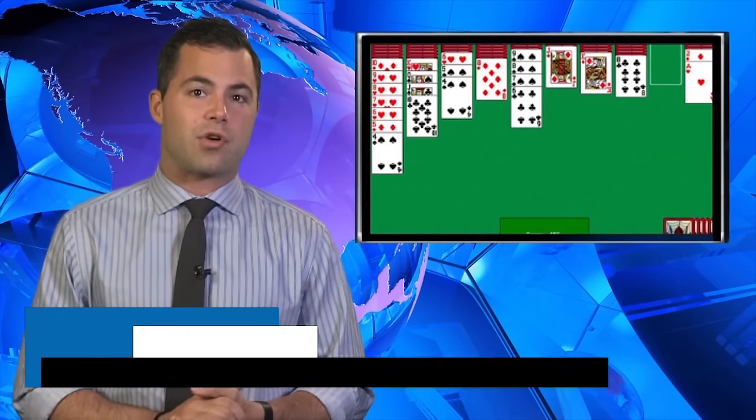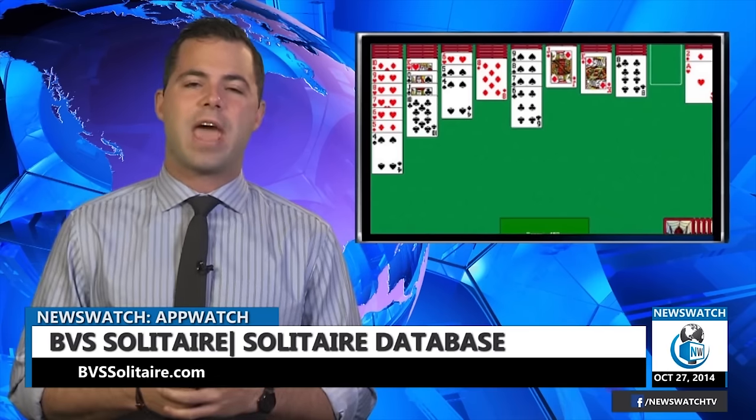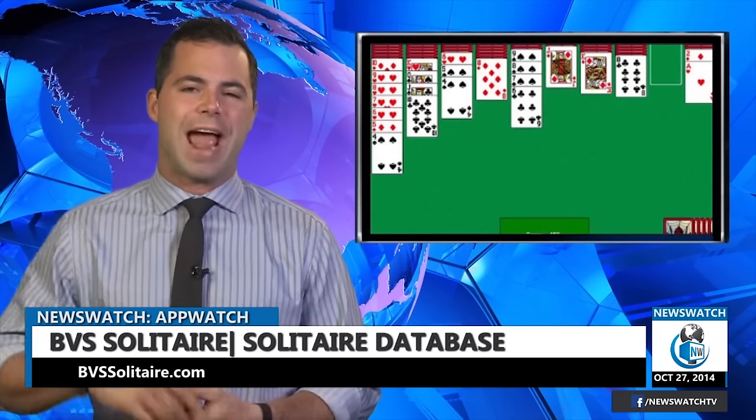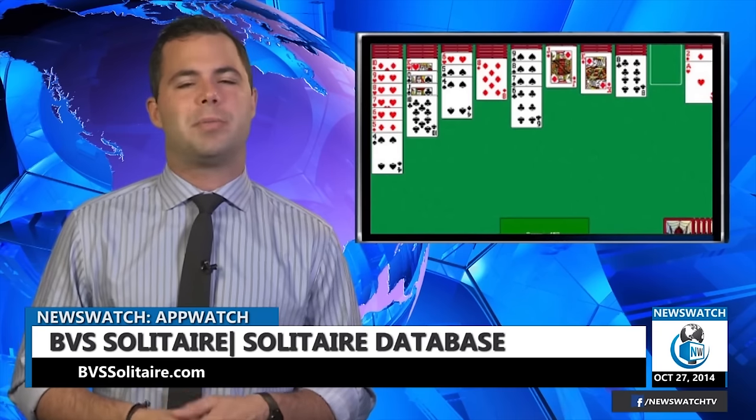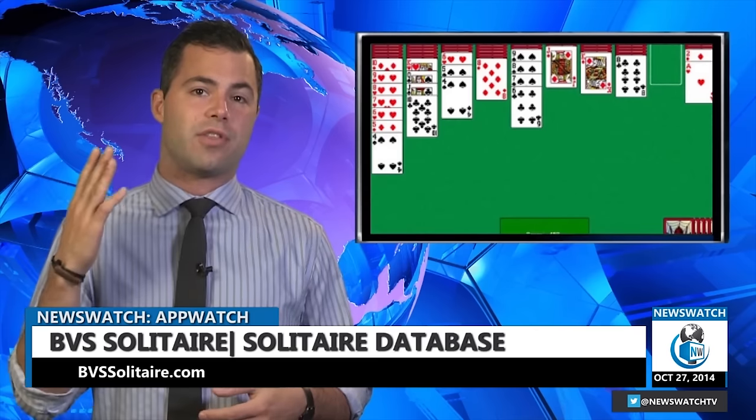One of the first games anyone with a deck of cards learns is Solitaire. The popular game has been around since the 1700s and regardless of how technologically advanced our devices get, it's always going to be played and it's always going to be popular. But did you know there are hundreds of versions of Solitaire that are out there and available?